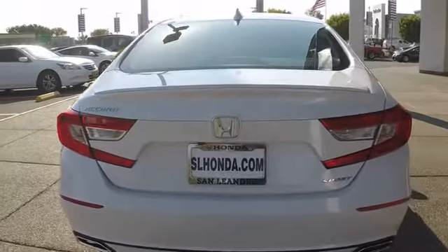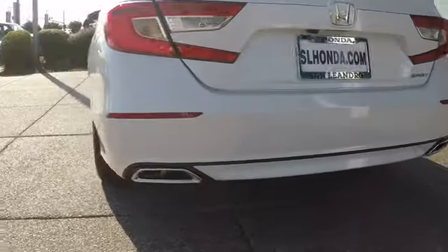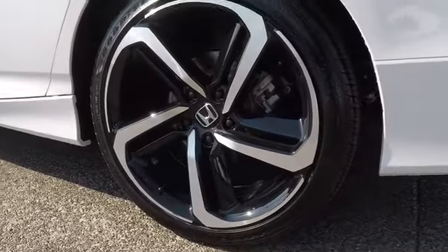Keyless entry, lane departure warning, traction control, steering wheel audio controls, anti-lock braking system, backup camera, stability control, leather-wrapped steering wheel, Bluetooth.